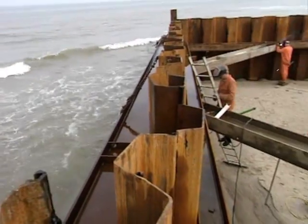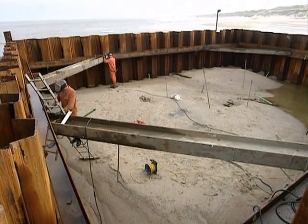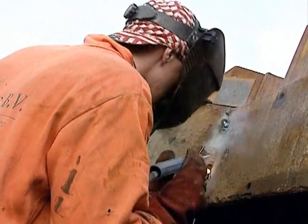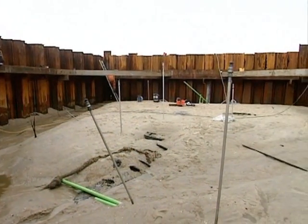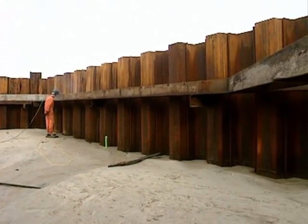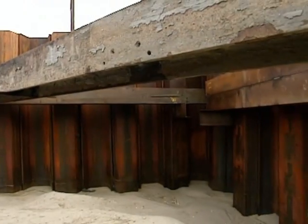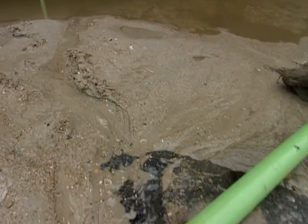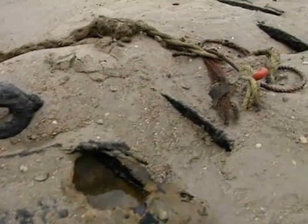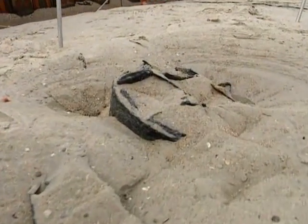Working at 2 meters below sea level, the welders complete the precisely-dimensioned reinforcement framework. The hull appears — it is in bad condition, much of it corroded away — so before the torpedoes can be approached, the submarine itself must be stabilized.